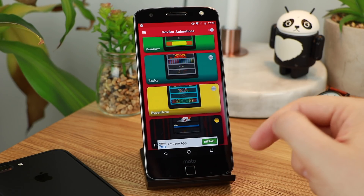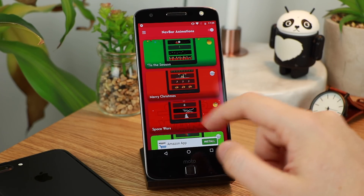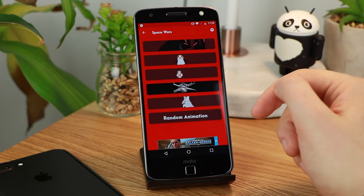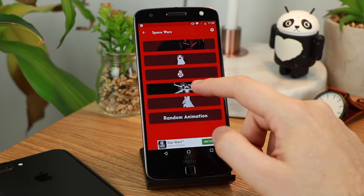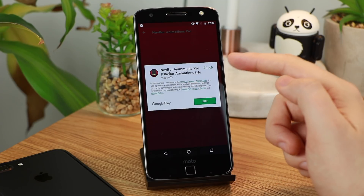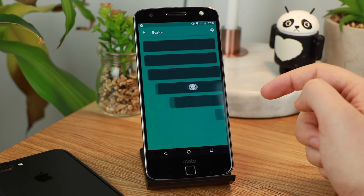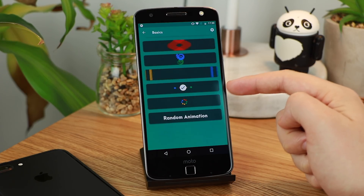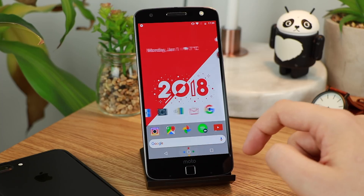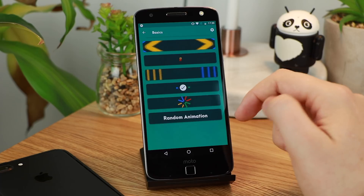Navbar Animations is a really awesome way to mix up the look and feel of your navigation bar if you've got on-screen buttons. You've got some really awesome themes including Space Wars, and some of them are paid — you can upgrade to the pro version for $1.49. However if you want to stick with the free options there's a ton to choose from that look extremely nice. One of my favourites is in the basic section and it reminds me a lot of what you get on a Pixel device, adding a really nice flare to the home button animation.